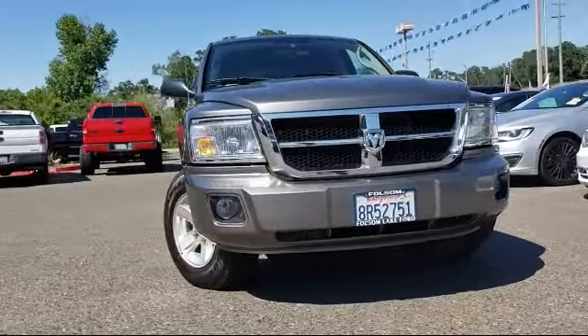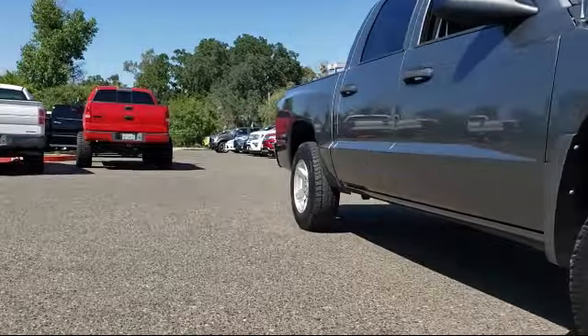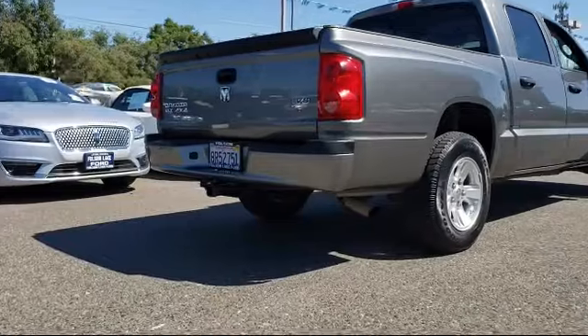It comes equipped with a tire pressure monitoring system, alloy wheels, Sirius satellite radio, keyless entry, air conditioning, power driver's seat, and a four-speaker audio system.